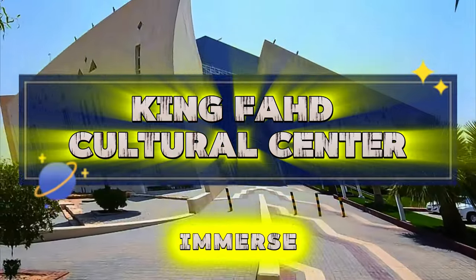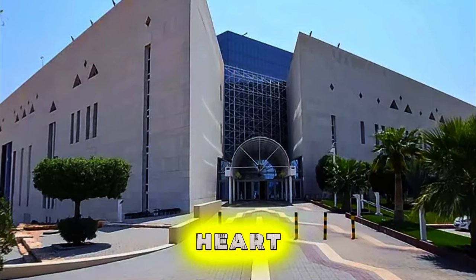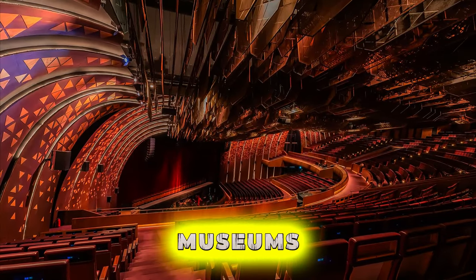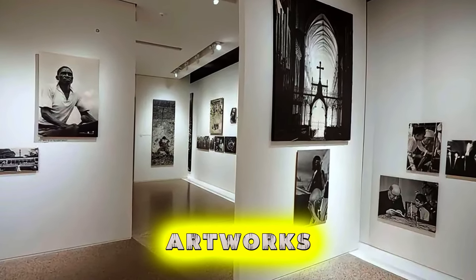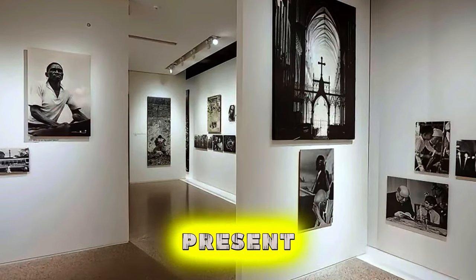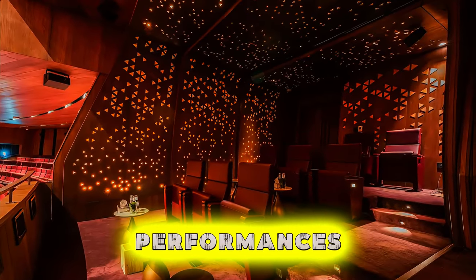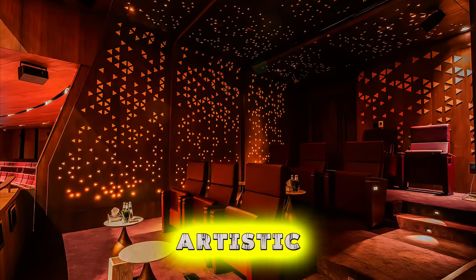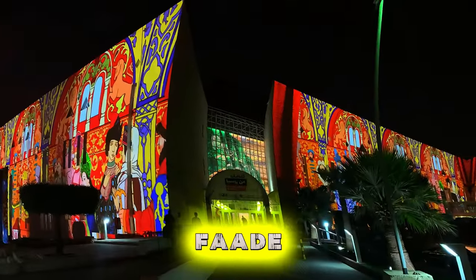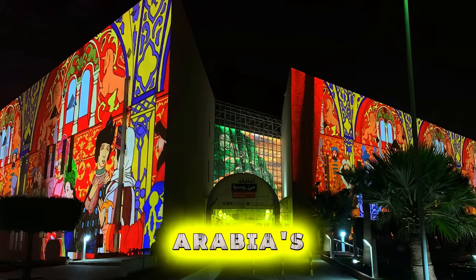King Fahd Cultural Center. Immerse yourself in Saudi Arabia's cultural heritage at the King Fahd Cultural Center, located in the heart of Riyadh. Explore a vast complex of museums, galleries, theaters, and exhibition halls that showcase the kingdom's rich history, art, and culture. Admire priceless artifacts, artworks, and treasures from ancient civilizations to the present day, offering insights into Saudi Arabia's diverse cultural heritage. Attend cultural performances, film screenings, and educational programs that celebrate the kingdom's artistic and intellectual achievements. The King Fahd Cultural Center is a cultural hub and a must-visit destination for those interested in Saudi Arabia's vibrant cultural scene.